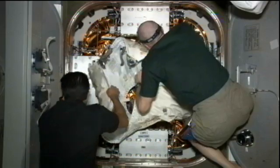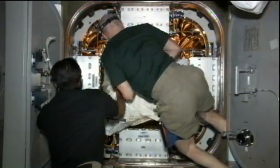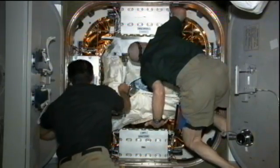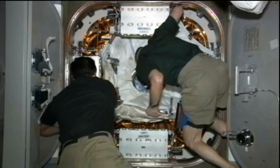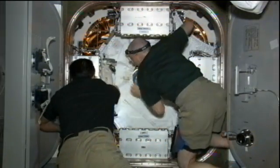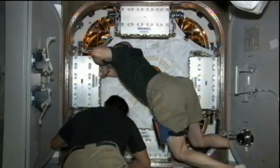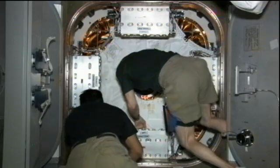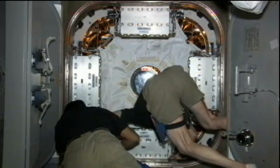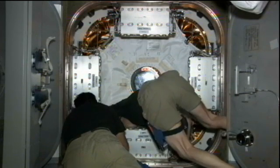They're also going to be working on the VIABLE experiment. VIABLE stands for the evaluation and monitoring of micro-biofilms inside the International Space Station. It essentially looks at how microbes' films develop on general surfaces, both metallic and fabric, inside the space station, so that they can look for good ways to protect against runaway growth of any of those.